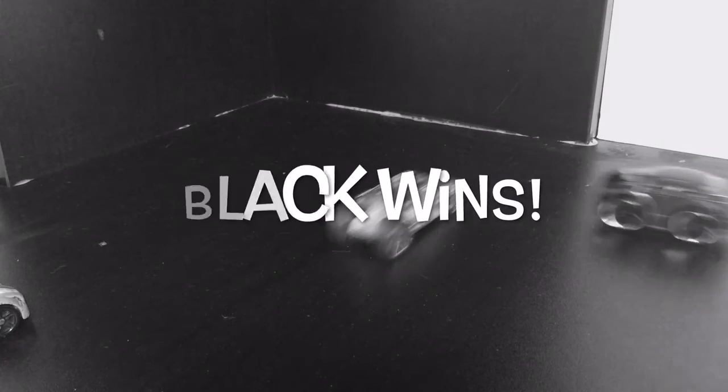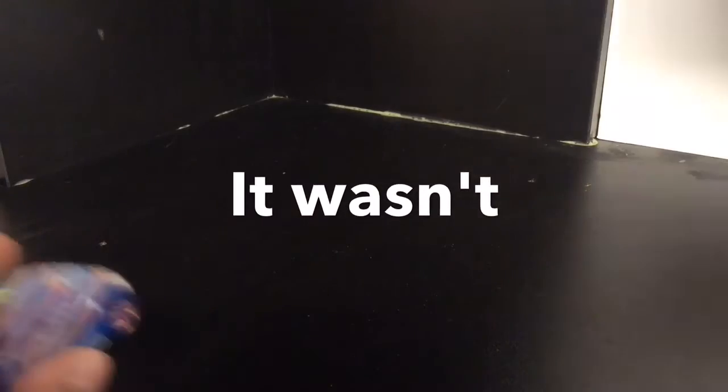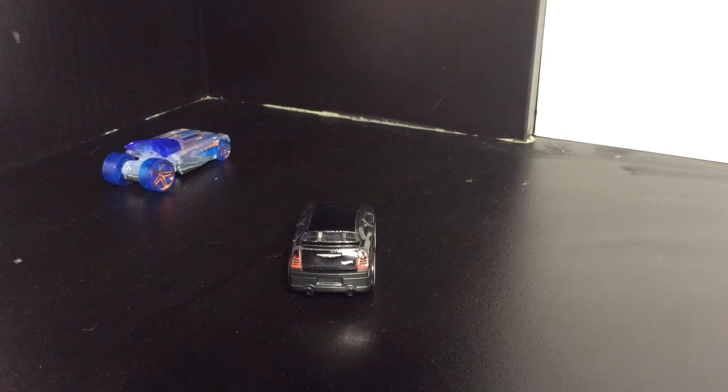Let's go race it — see who gets to the wall first. Three, two, one, go! I say it's a tie but it's not the black one. I think that was a tie. Three, two, one, go! Yeah, that was the black one.